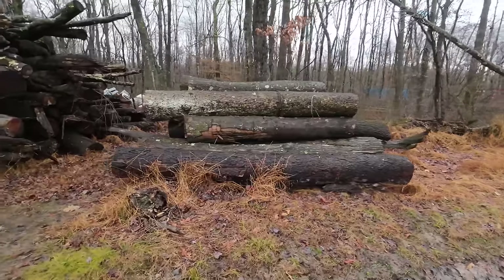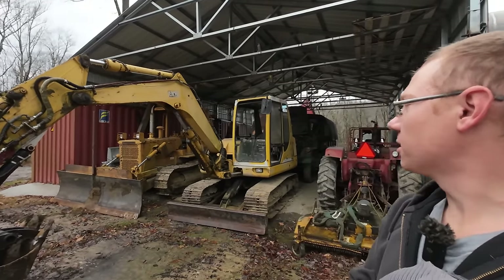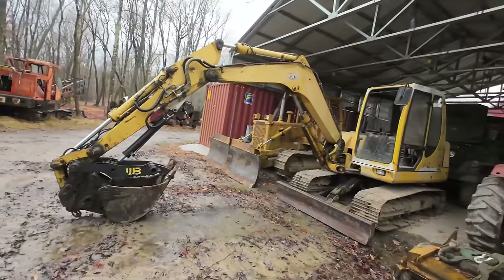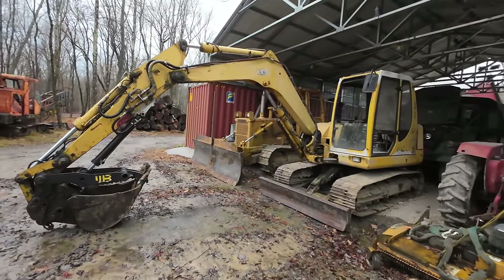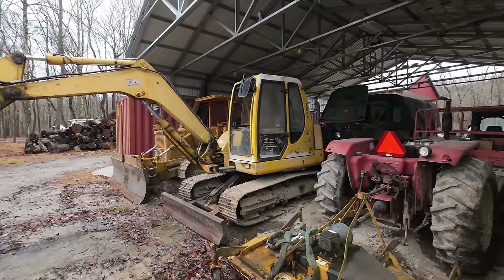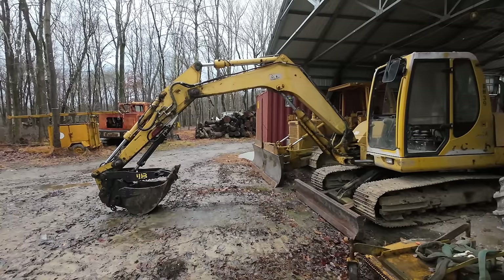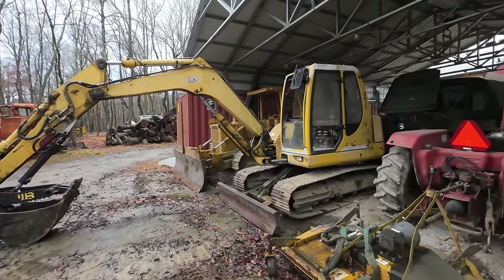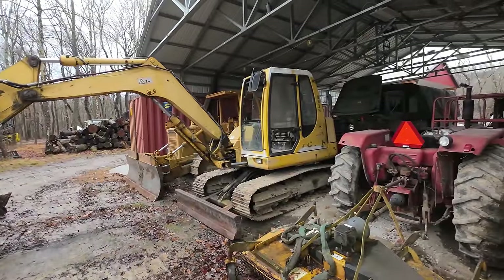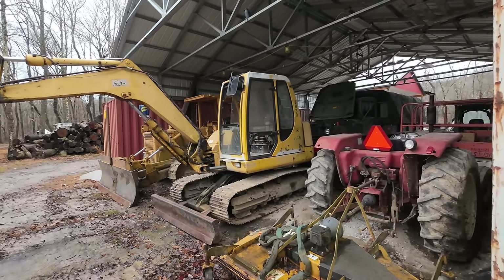Take your hats off for this one — my trusty Komatsu PC75 is going down the road. This thing has been in countless videos and is the icon for the channel page — my first excavator ever, my second machine ever. I'm going to miss it, but the fellow buying it has got a good deal and it has a lot of life left in it. The Case CX80 replaces this one.